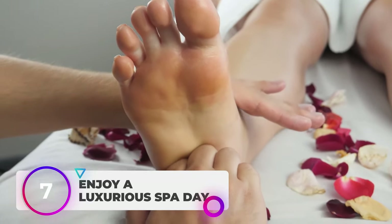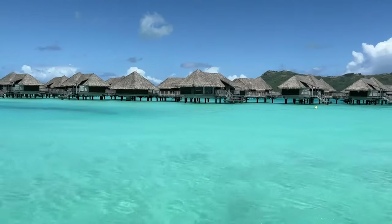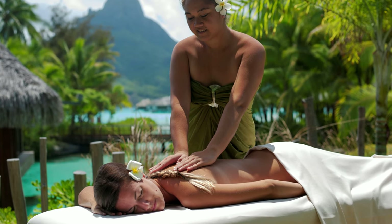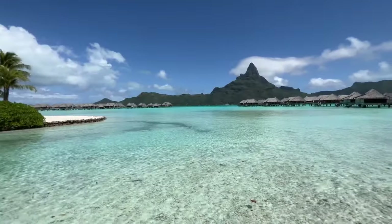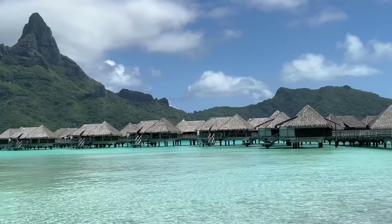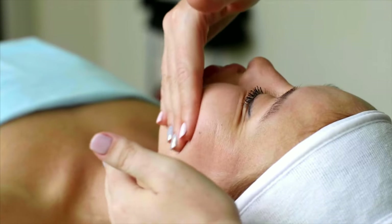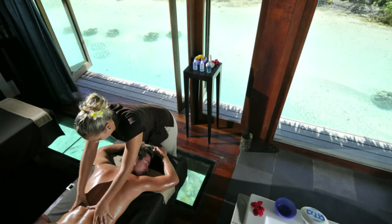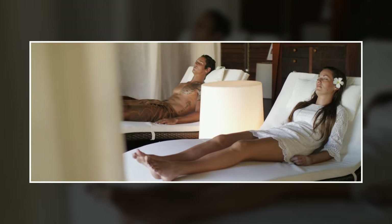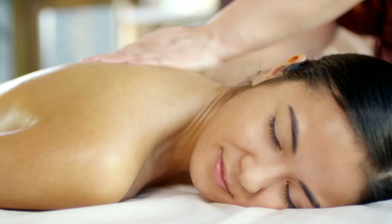Number 7: Enjoy a Luxurious Spa Day. Unwind and treat yourself to a luxurious spa day that you deserve. Escape the outside world for a few hours and indulge in a relaxing massage or wrap yourself in one of their signature body treatments. The serene atmosphere and soft music will transport you to a world of tranquility, leaving your worries at the door. Pamper yourself with a facial that will leave your skin feeling refreshed and rejuvenated. The knowledgeable and friendly staff will take care of you from start to finish, ensuring you have a memorable and revitalizing experience. So go ahead, schedule that spa day and give yourself the ultimate gift of relaxation.